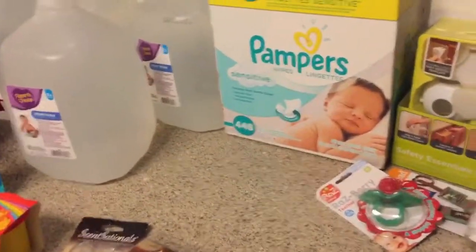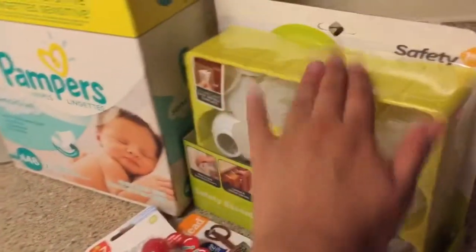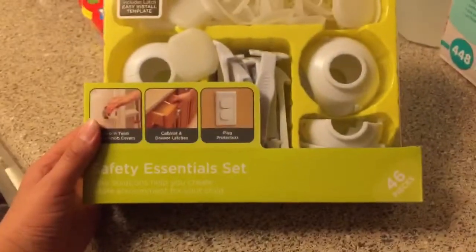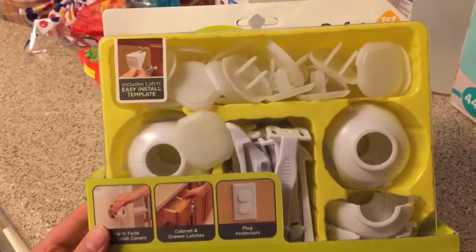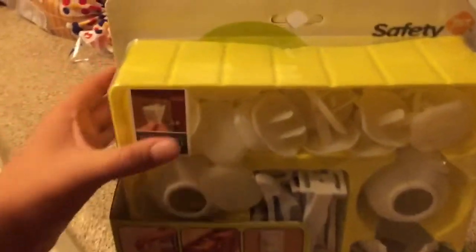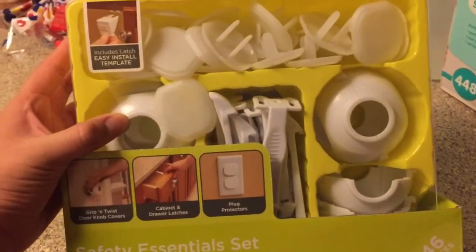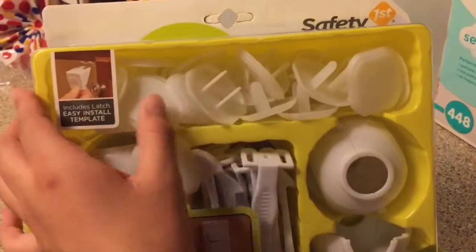If you guys are new to my channel, I have an 8-month-old baby boy and he's getting more mobile every single day, so we have to start getting safety stuff. I got this Safety First kit — I think this was $9 or $10. It has the doorknob handles, which we don't need yet because obviously he's not walking, and mostly we just needed the outlet covers. We're just going to save the doorknob handles for when he starts walking.